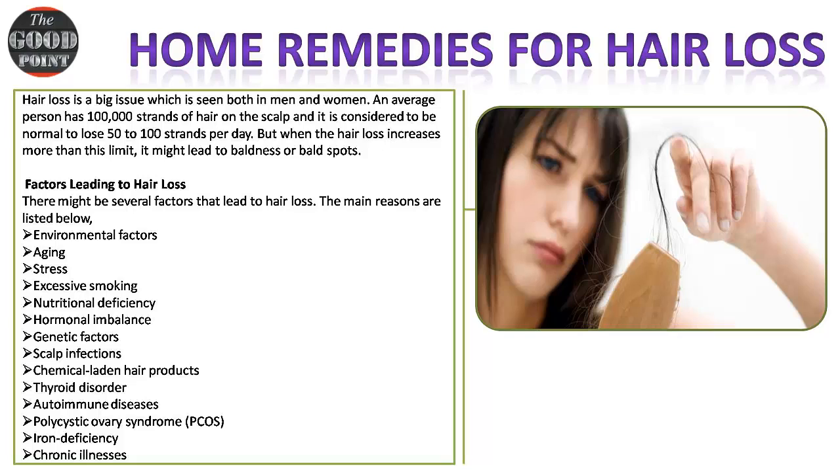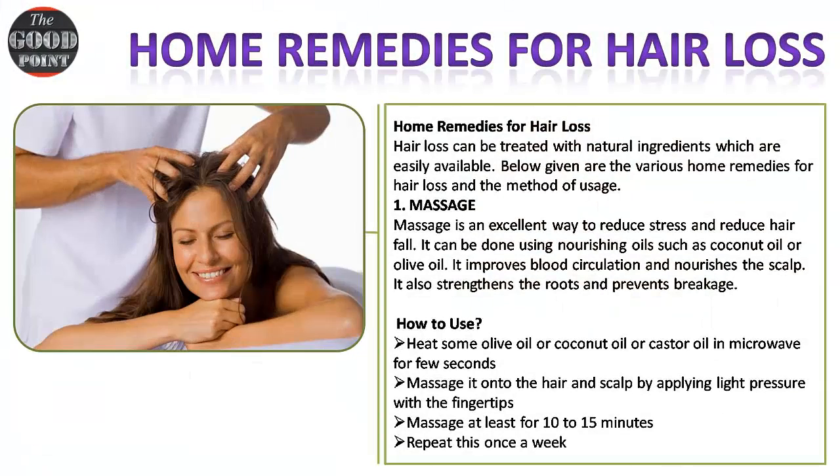Factors leading to hair loss: there might be several factors that lead to hair loss. The main reasons include environmental factors, aging, stress, excessive smoking, nutritional deficiency, hormonal imbalance, genetic factors, scalp infections, chemical-laden hair products, thyroid disorder, autoimmune diseases, polycystic ovary syndrome (PCOS), iron deficiency, and chronic illnesses.